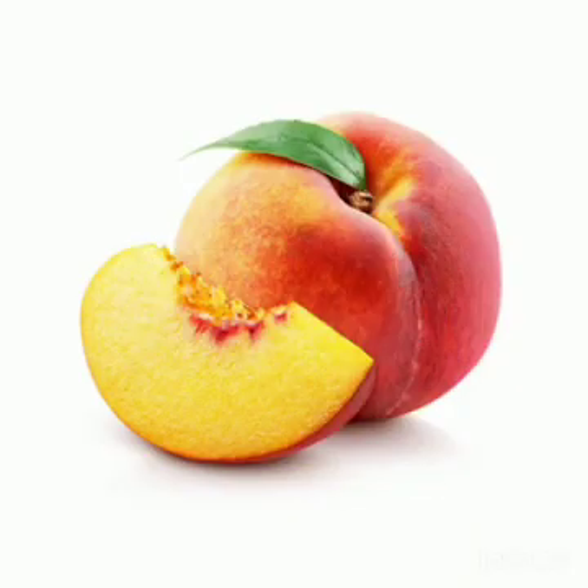This is a picture of peach. Peaches are yellowish red in color and they are rich in fiber, vitamins and minerals. They help to protect our body from diseases.